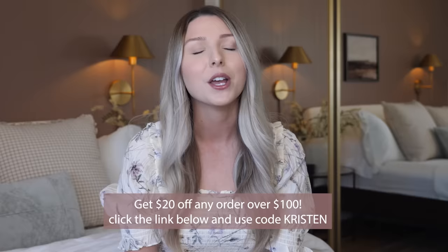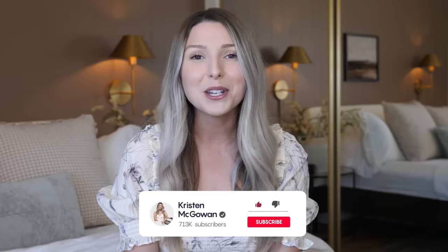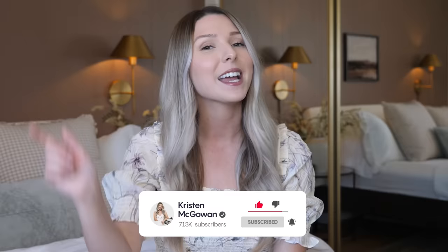That's it for today's video — I hope you guys enjoyed watching. Let me know down below in the comments which one of these design ideas you absolutely need to start implementing in your home. Don't forget to check out Brooklinen — they're offering a great deal right now and they are the most comfortable sheets I've ever slept on. You can get $20 off any orders over $100, just click the link below and use my code Kristen. If you enjoyed watching and found this video helpful, make sure you give it a big thumbs up and subscribe to my channel so you don't miss upcoming videos. Love you guys so much and I'll see you in my next one!